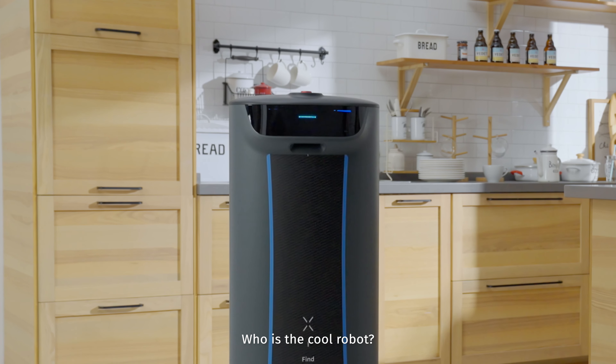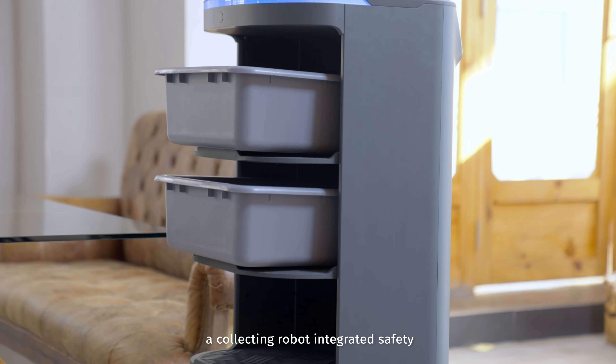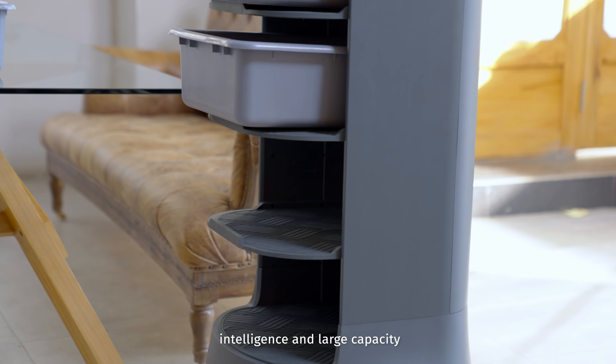Who is the cool robot? Yes, he is Holobot — a collecting robot integrating safety, intelligence, and large capacity.